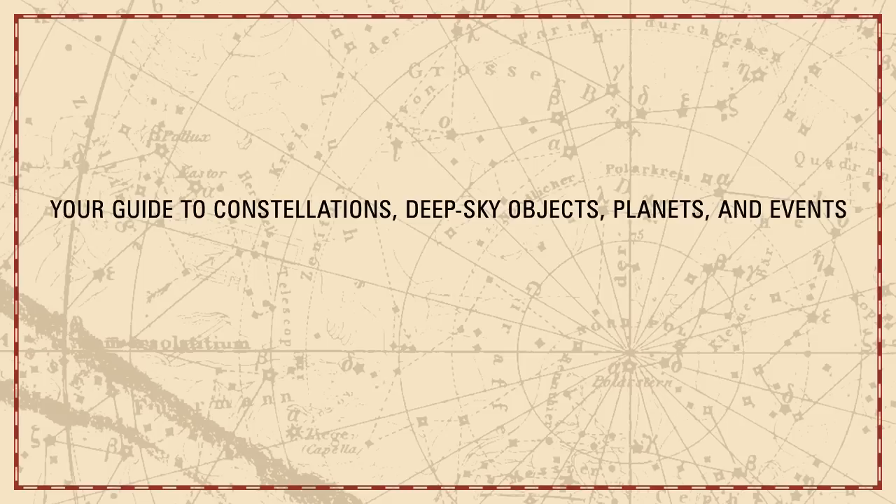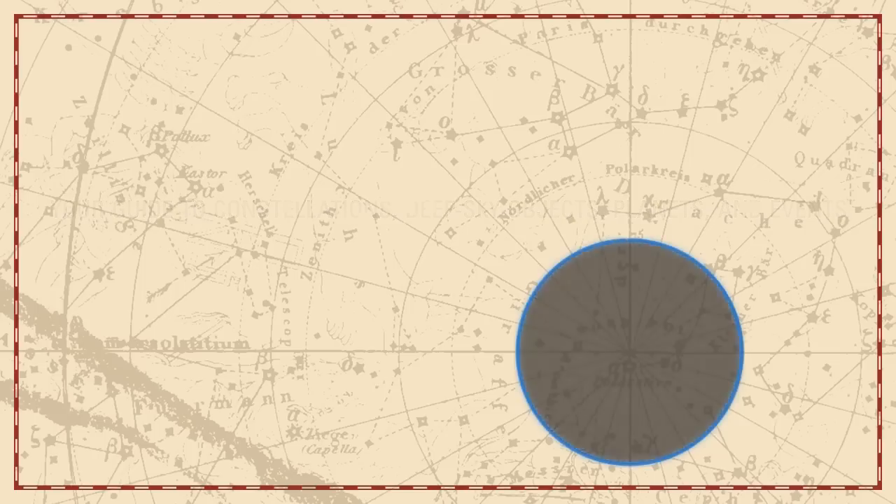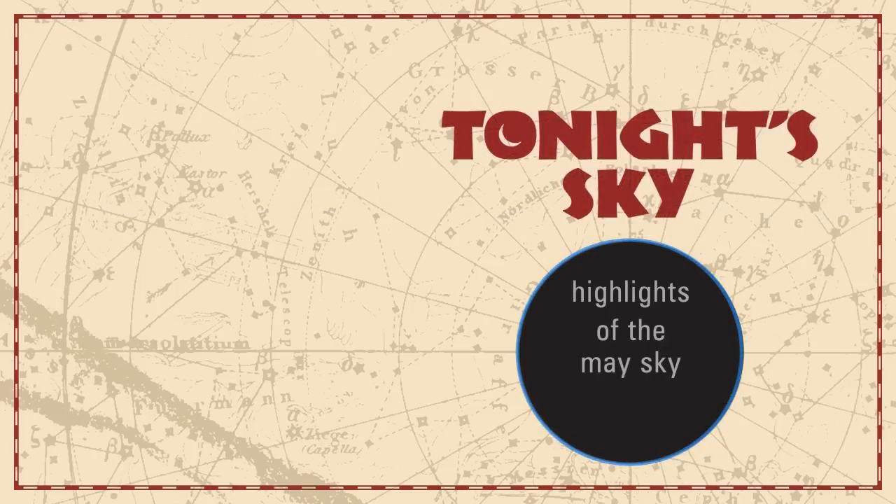Your guide to constellations, deep sky objects, planets, and events. Tonight's Sky. Highlights of the May sky.